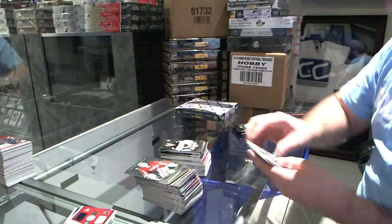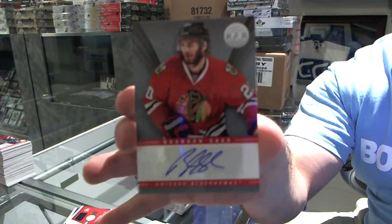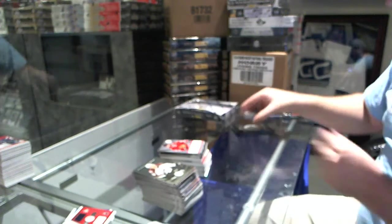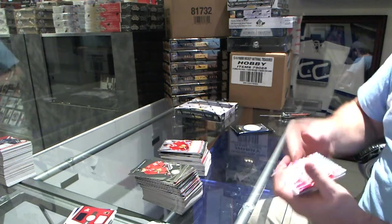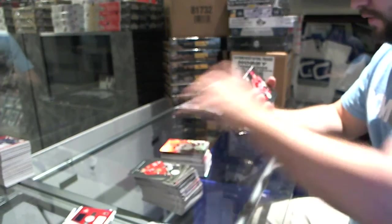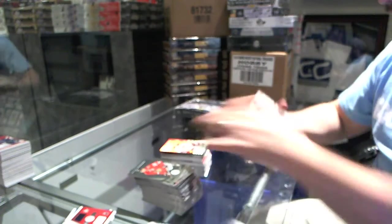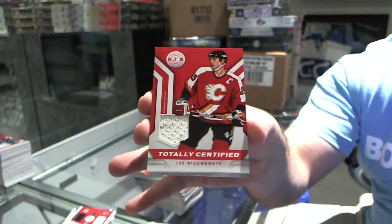For the Minnesota Wild, Darcy Kemper. And for the Chicago Blackhawks, we have a totally certified autograph of Brendan Saad. There are so many hits in this case. Number 25 for the Carolina Hurricanes, Jeff Skinner. We've got a number 25 rookie for the Carolina Hurricanes, Jared Stahl. And for the Calgary Flames, totally certified jersey, Joe Neuendijk.